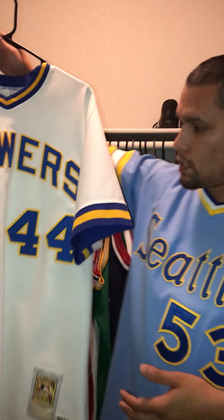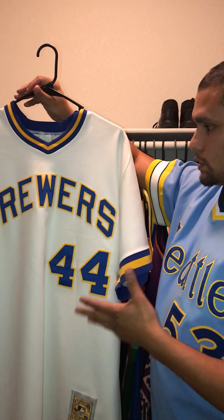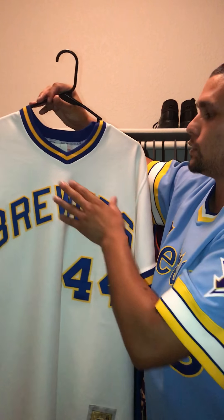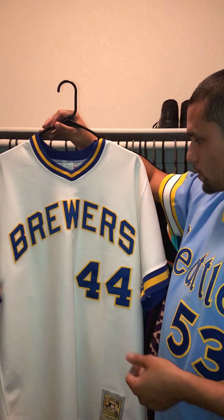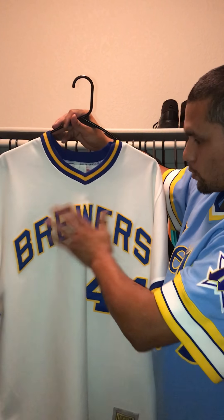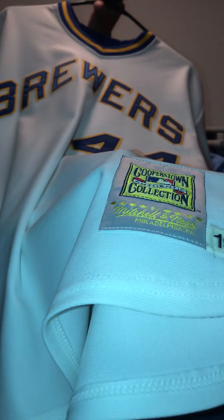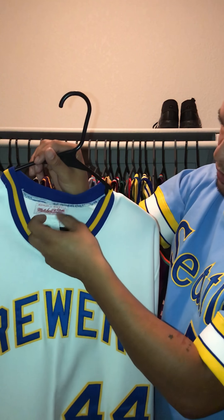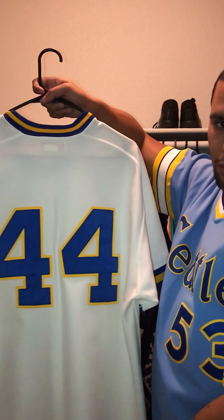Next up is a super grail of mine — one of the greatest baseball players of all time. This is Hammerin' Hank Aaron's Milwaukee Brewers jersey. I was lucky to find this in an XL. I'm on the lookout in an XL or large for the baby blue one — sky blue, my favorite color. But I was very happy to find this and get it in my collection. Brewers is double stitched, 44 double stitched. This is the older Made in USA jock tag. Here's the neck tag. No name on the back, 44 double stitched.